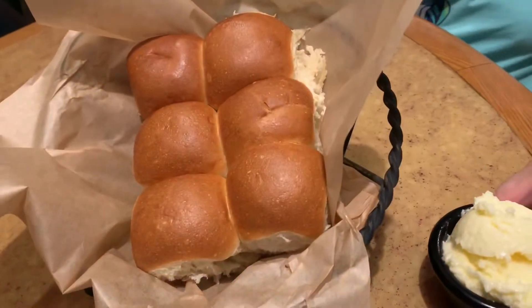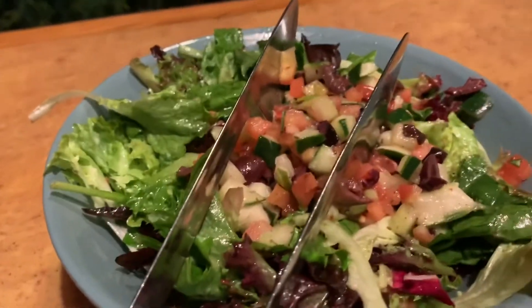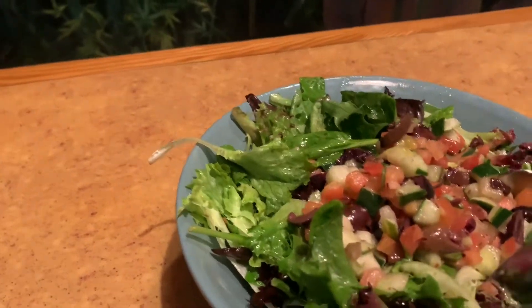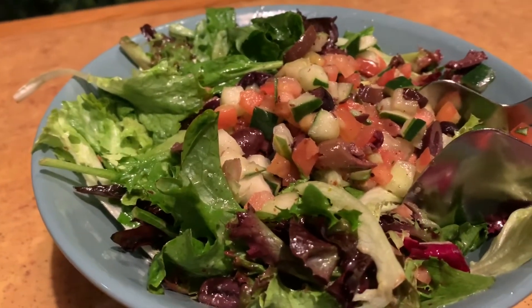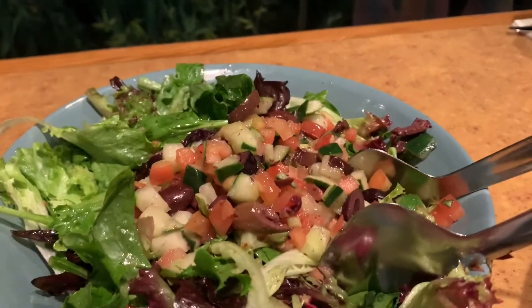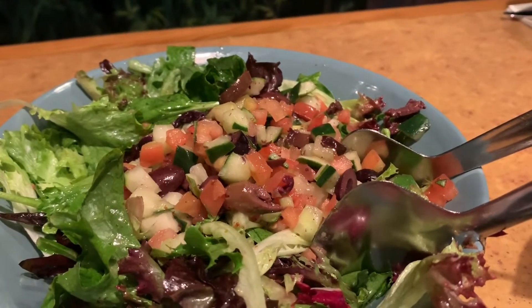Now let me show you what we have food-wise. We have a salad, bread, and I believe it's honey butter. The bread, the butter, and the salad. The salad's a little different this time — there's some kind of toppings, it looks like there's olives in it too. It's a medley of different vegetables and fruits: tomatoes, cucumbers, olives. I'm not sure what kind of dressing is on it, but we'll let you know when we try it.